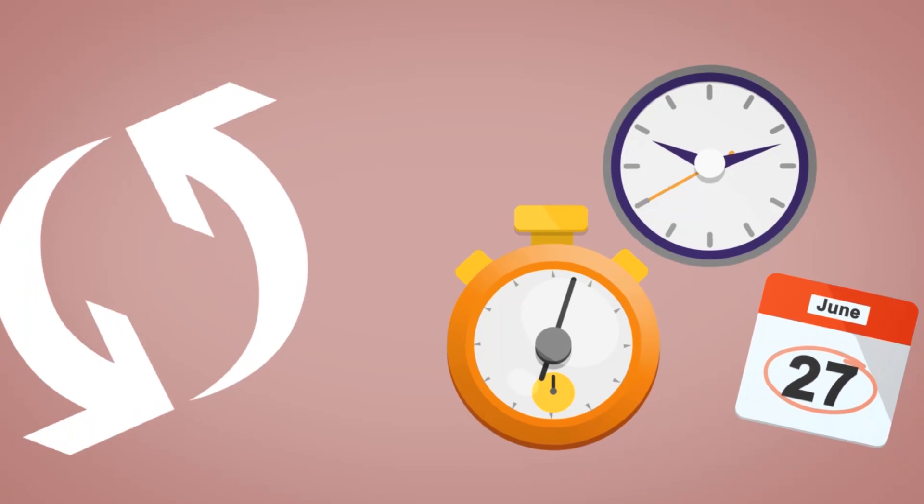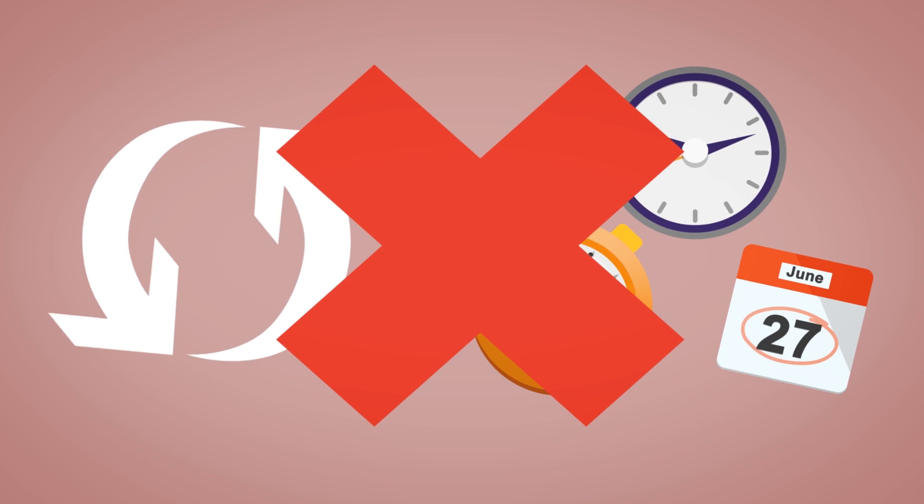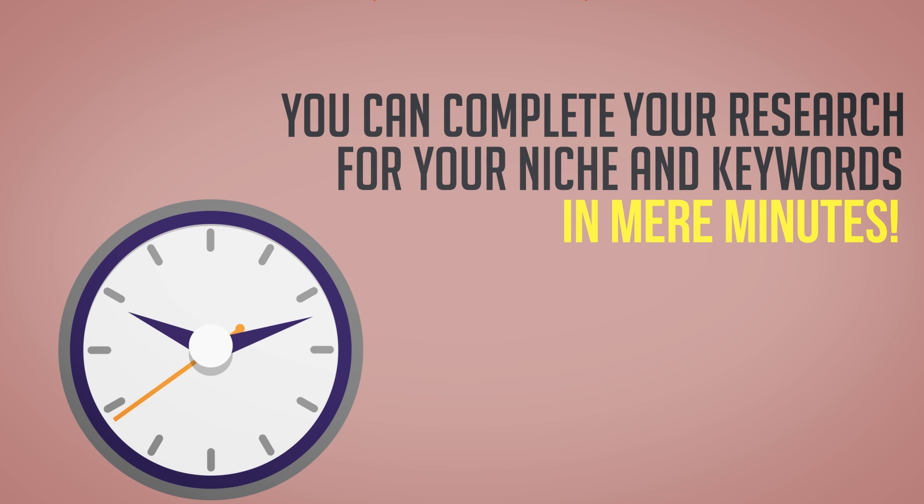And what's most incredible is that the entire process doesn't take days, weeks, or months. You can complete your research for your niche and keywords in mere minutes.